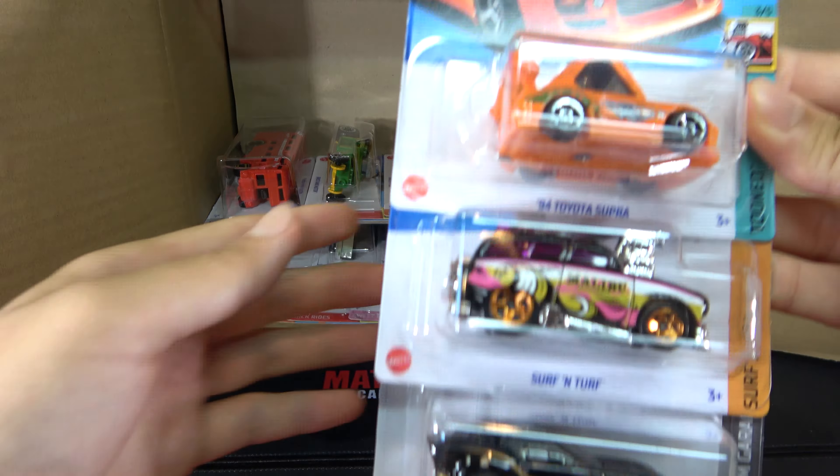Then we have another '94 Toyota Supra, Surf and Turf, and El Segundo Coop. Next three: the Mach-A-Go, Brick and Motor, and Trouble Decker.